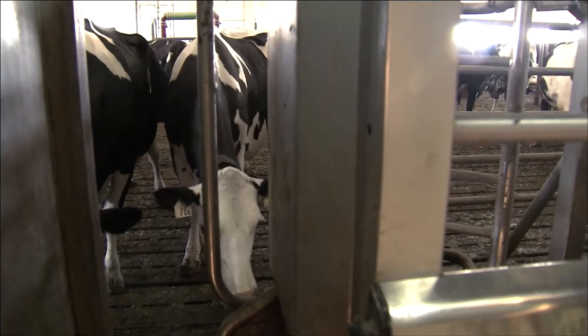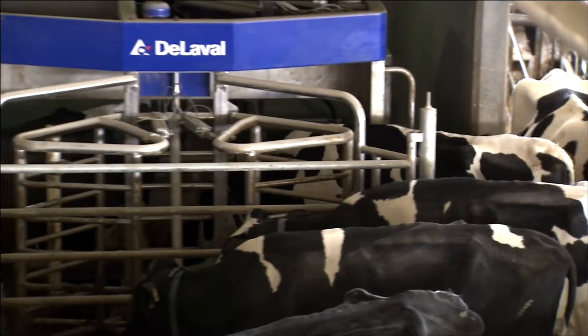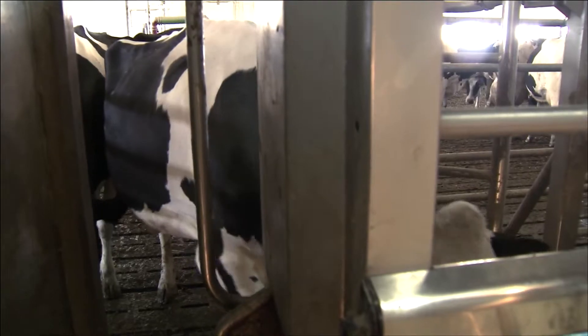Our farm has recently transitioned from a parlor system where you're milking cows twice a day to a robotic system where the animals are voluntarily milked. The automatic milking system — in the particular brand that we went with — they call it a voluntary milking system.